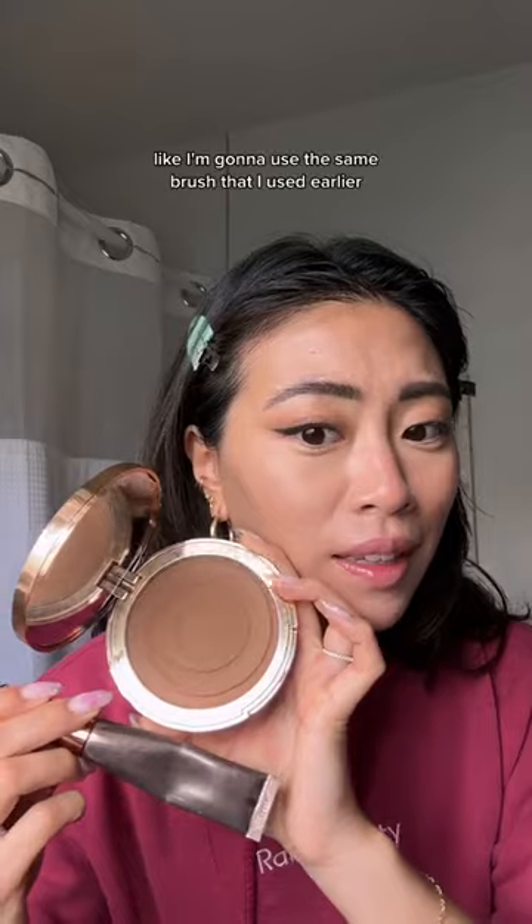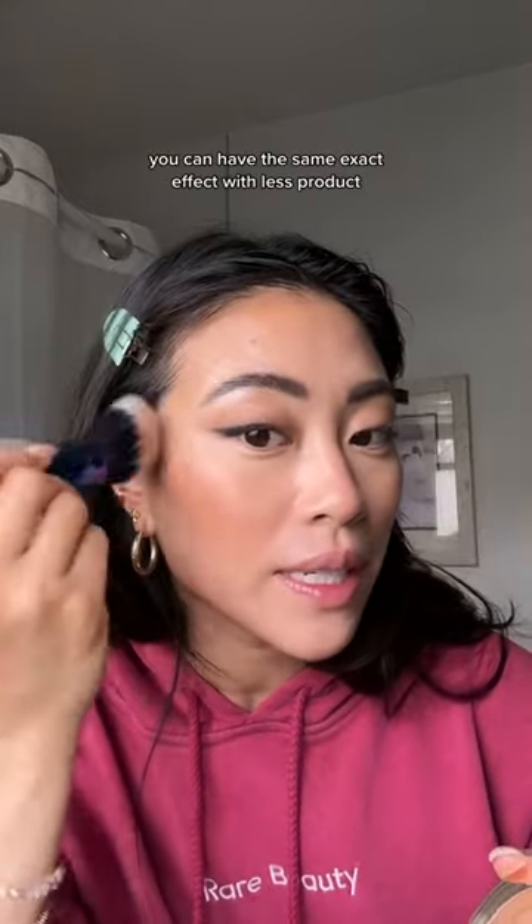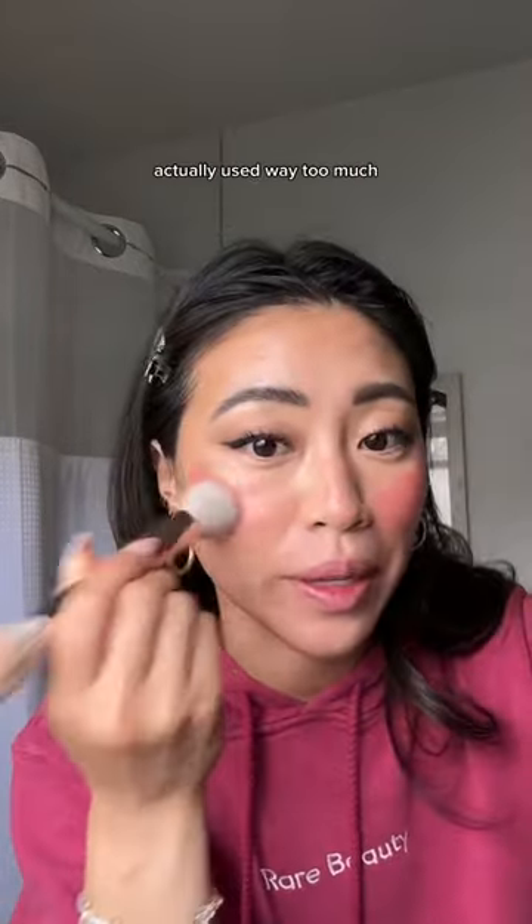This is another cream bronzer from Charlotte Tilbury — look how big it is. I'm gonna use the same brush that I used earlier. You can have the same exact effect with less product. The cream blushes though are totally worth it, a little goes a long way. Actually used way too much. Okay, this is the finished look — both sides look the same.